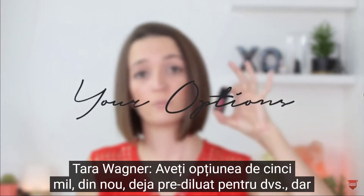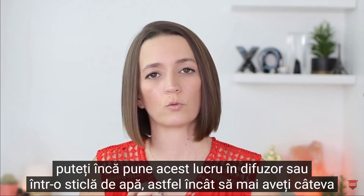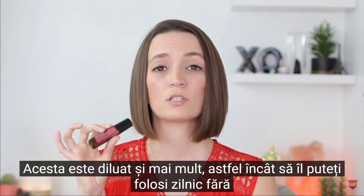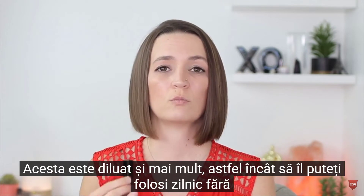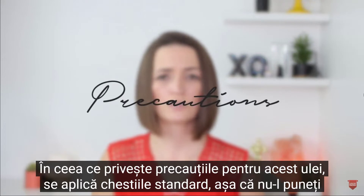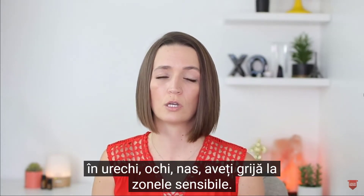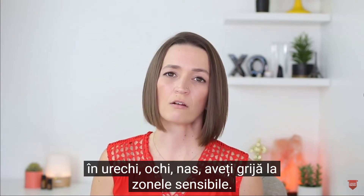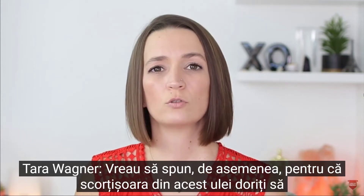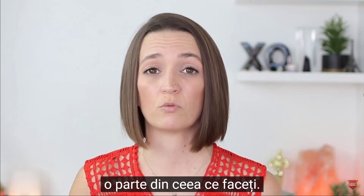You've got the option of a five mil, already pre-diluted for you, but you can still put this in your diffuser or into a roller bottle, so you've got a few more options with it. Or you can go straight to the 10 mil, which is diluted even further so that you can use this on a daily basis without any fear of irritation. In terms of precautions, the standard stuff applies — don't put it in your ears, eyes, or nose, be careful of sensitive areas. And because of the cinnamon in this oil, you do want to watch your blood sugar levels if that's already a concern for you, because that may affect some of what you're doing.